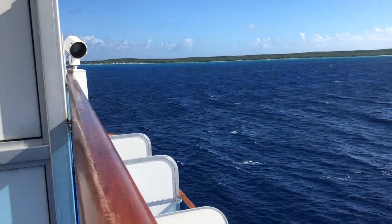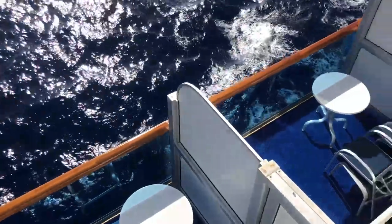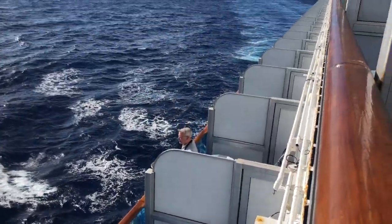If views are important to you, make sure you know what your cabin's view is like. Some cabins have obstructed views like lifeboats, poles, etc., and some have deck or even interior views. While these cabins may be less expensive, if you're expecting an ocean view, you may be disappointed.